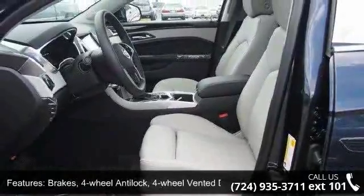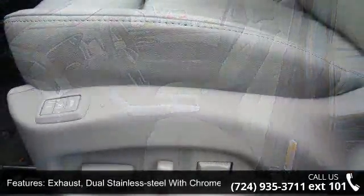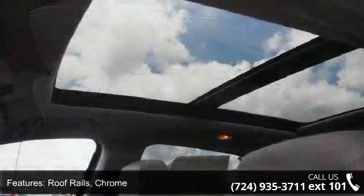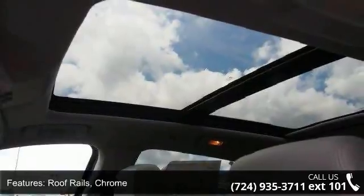Additional features include chrome roof rails, side marker lamps with LED light pipes, solar ray tinted glass, laminated front windows and liftgate, and rear power windows with memory heights.